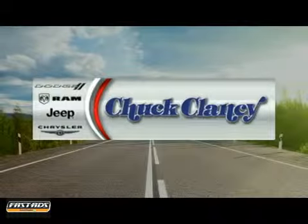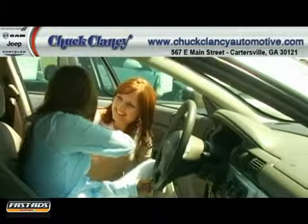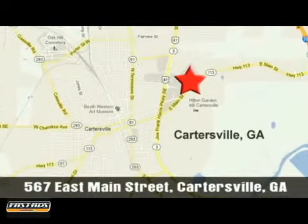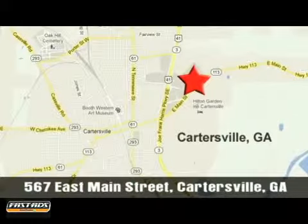At Chuck Clancy Chrysler Dodge Jeep, it's our mission to make every customer a customer for life. We're conveniently located at Exit 288 off of I-75 North in Cartersville, Georgia.